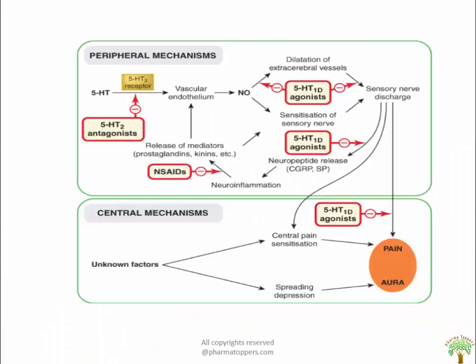The pathophysiological mechanism involves 5-HT receptors. Tryptophan activates the vascular endothelium, causing nitric oxide release which leads to dilation of extracerebral vessels and sensitization of sensory nerves, sending sensory nerve discharge resulting in pain and aura. The non-peptide CGRP is important and activates neuroinflammation, releasing mediators like prostaglandins and kininogens which also activate synergistic action of vascular endothelium. Central mechanism involves unknown factors causing spreading depression and thereby aura and central pain sensitization. Drugs used as blockers include 5-HT2 antagonists, NSAIDs, and 5-HT1D agonists.